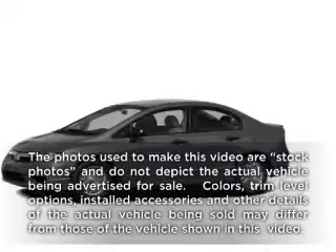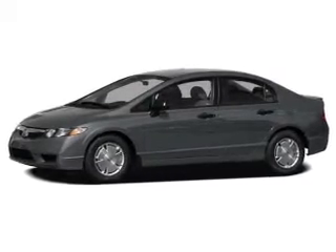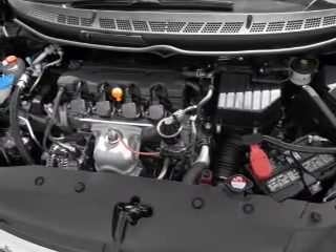Get noticed in this 2010 Honda Civic. This is the set of wheels you've been looking for, with an efficient four-cylinder engine. The powertrain includes front-wheel drive driven by a five-speed automatic transmission. Brake safely with the anti-lock braking system.